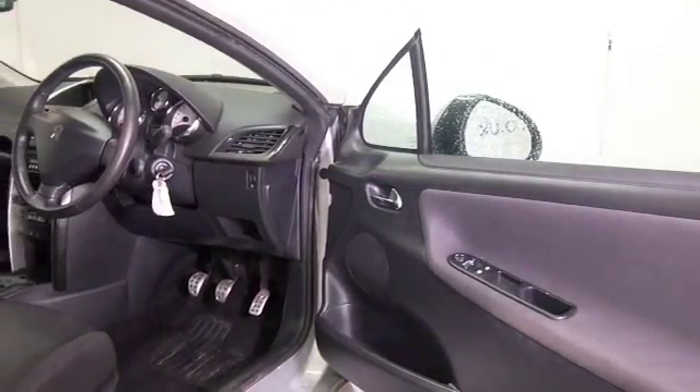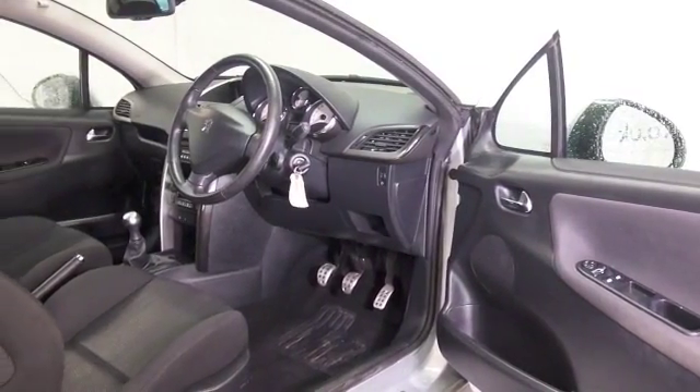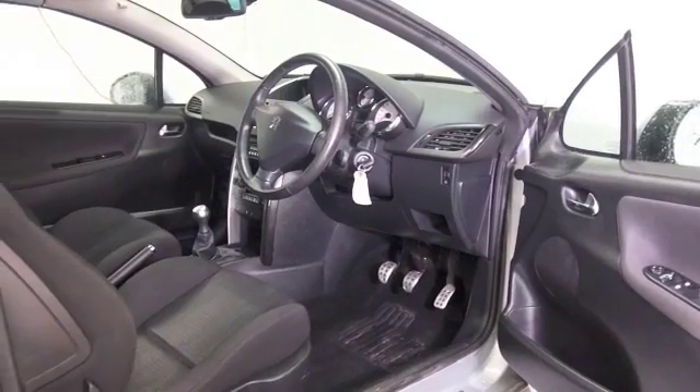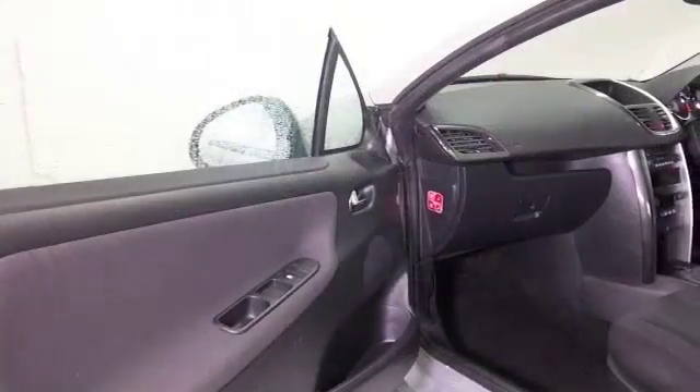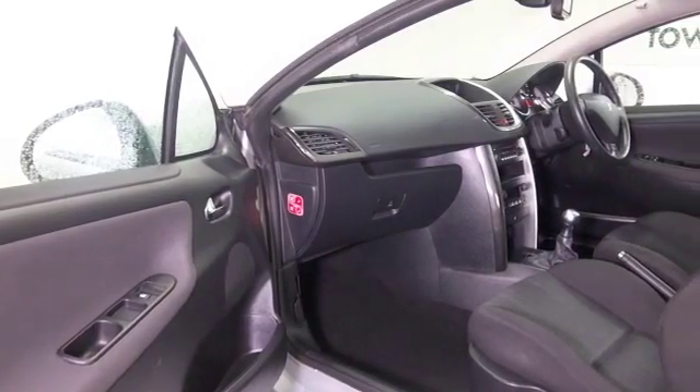And yet you get about 43 to the gallon combined, so running costs are keen. It has a cloth interior, remote locking, Bluetooth, and electric windows — so all the right kit — and it's in nice order as well.